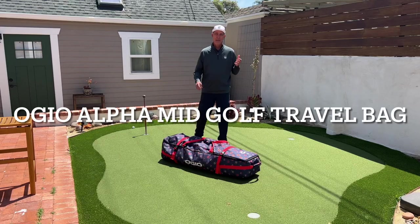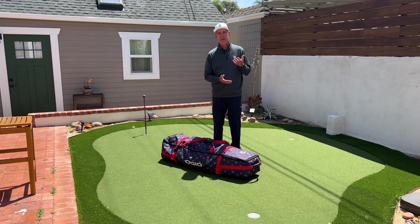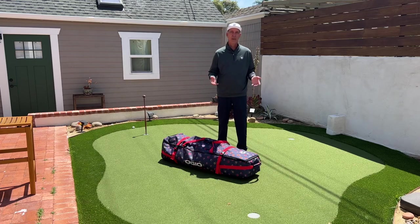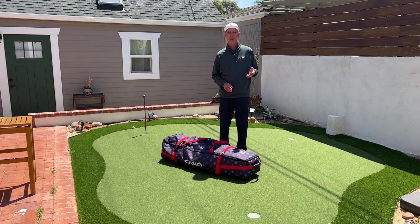Hey, it's Pete from Amateur Golf. Sad to return from Bandon Dunes — I always hate leaving that place, but had a great group this year. We had the best weather we've had in almost the history of the tournament. I just want to thank everybody for playing. I want to thank our sponsors, Callaway Golf and OGO.